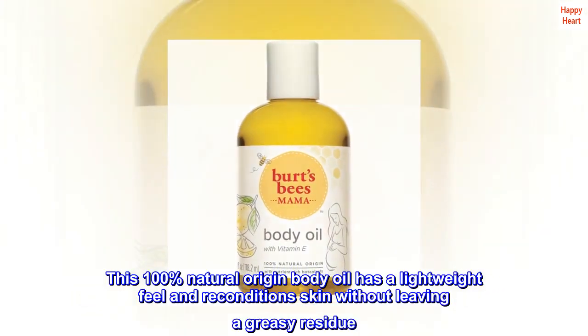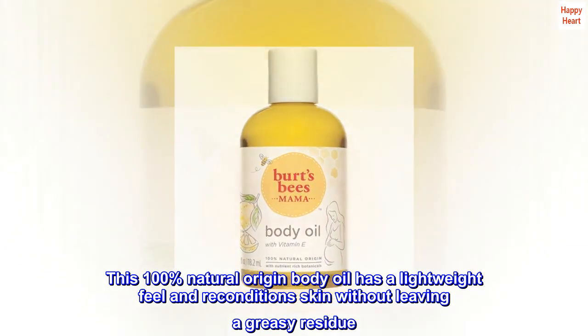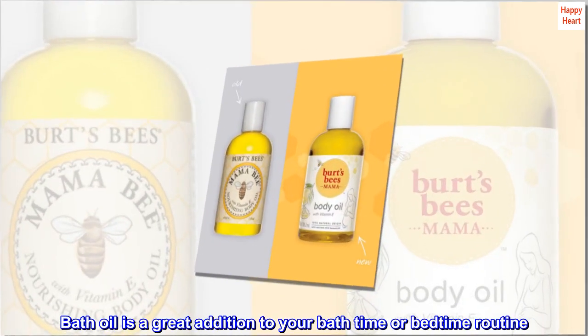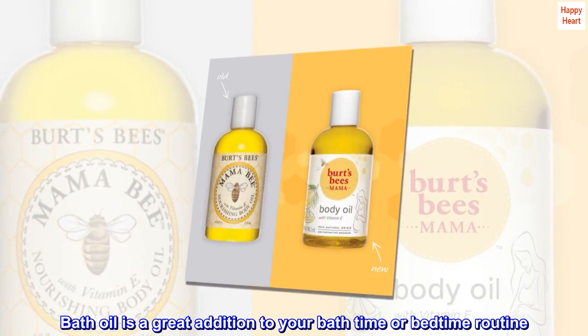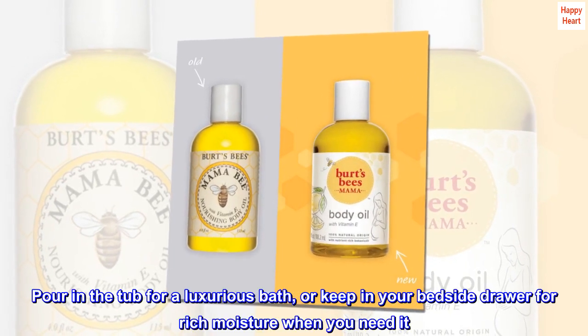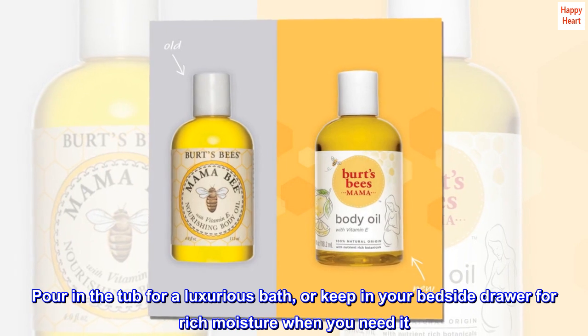This 100% natural origin body oil has a lightweight feel and reconditions skin without leaving a greasy residue. Bath oil is a great addition to your bath time or bedtime routine. Pour in the tub for a luxurious bath, or keep in your bedside drawer for rich moisture when you need it.